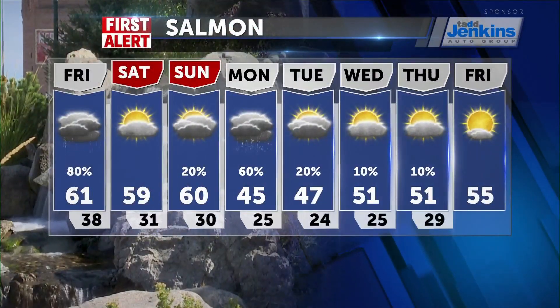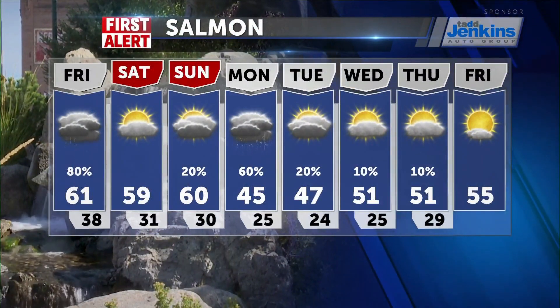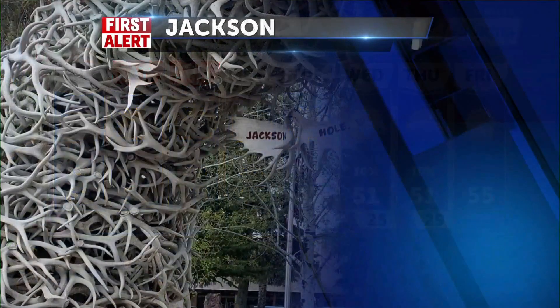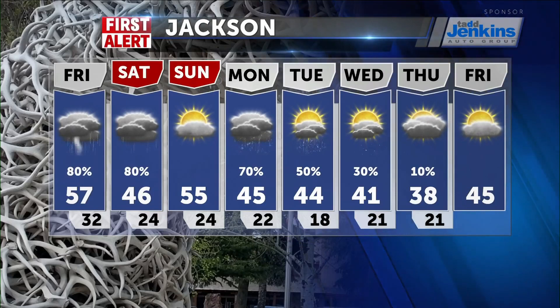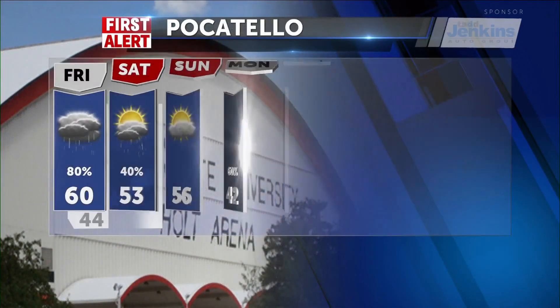Looking at Salmon, you'll have highs around 61 for tomorrow, a break in the pattern Saturday with highs around 60, and on Sunday snow showers trying to work into the region with a high of 45. For Jackson, highs at 57 for tomorrow with scattered showers and thunderstorms Friday and Saturday. Into the mid-50s on Sunday, then snow showers Monday and Tuesday mixing with a little rain, highs in the chilly 40s, and overnight lows into the teens and 20s.